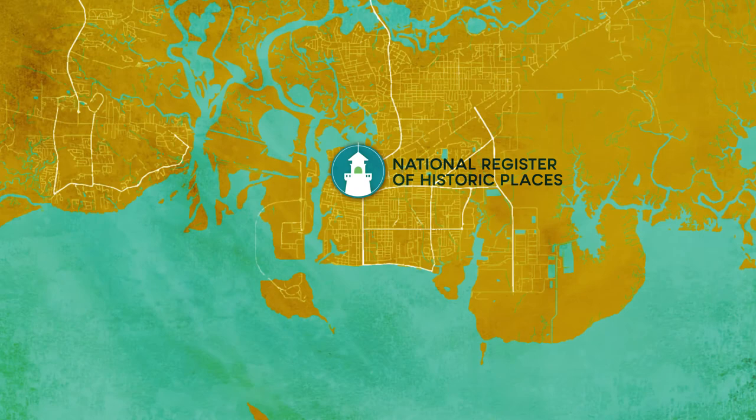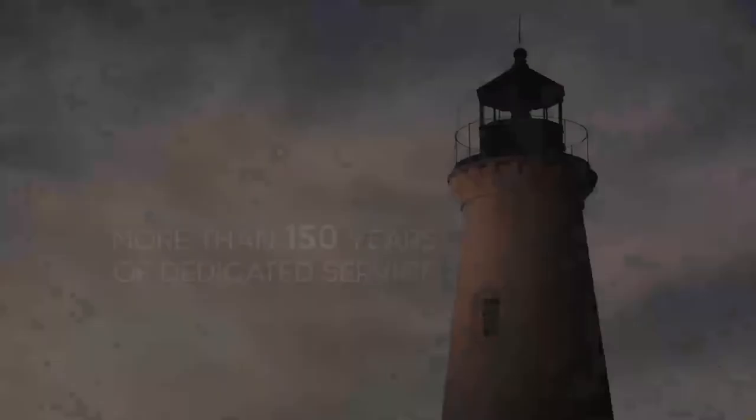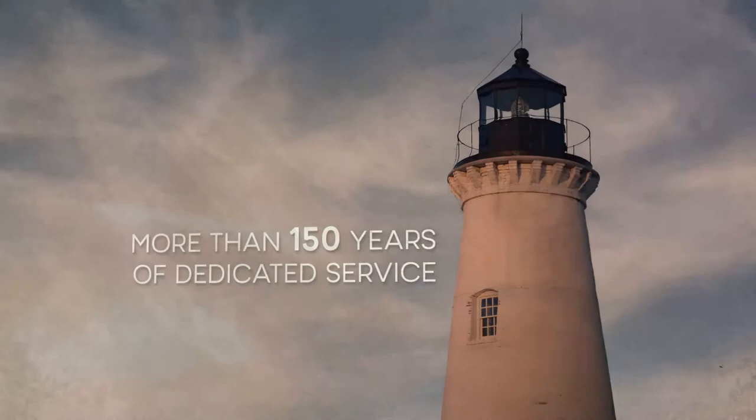Round Island Lighthouse has witnessed the region's most significant events, and it has many stories to tell — stories that span more than 150 years of dedicated service by generations of lighthouse keepers. Maritime adventure, political maneuvering, war, the steady growth of the Mississippi Gulf Coast, and ultimately the ravages of Mother Nature.